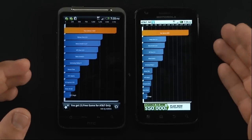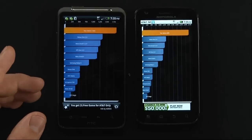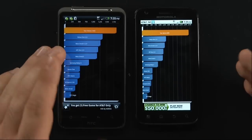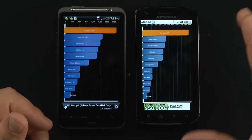So the Atrix has a much better screen, higher battery, higher screen resolution, faster processor, and more RAM. It also has 16 gigabytes of internal storage versus 4 gigabytes on the Inspire. Add a 32 gigabyte card on both phones and you have a max total of 36 gigabytes versus 48 gigabytes.